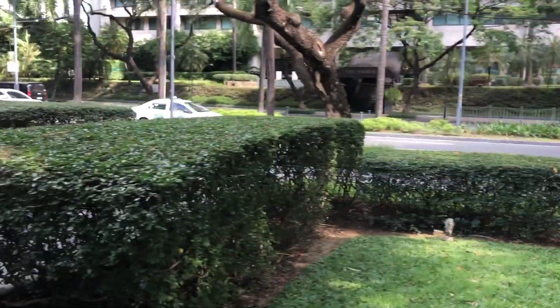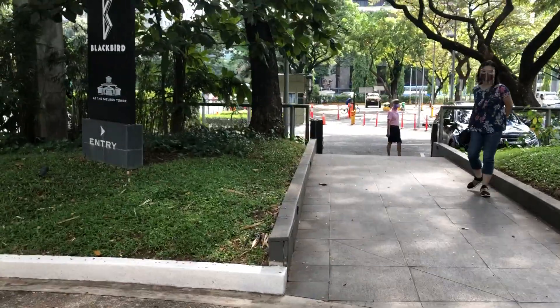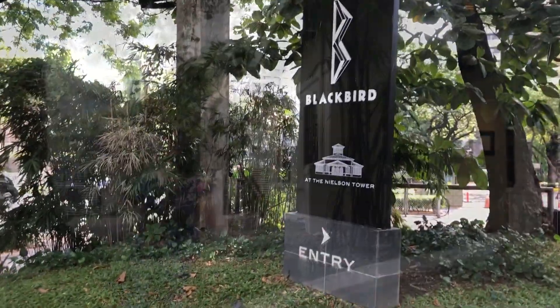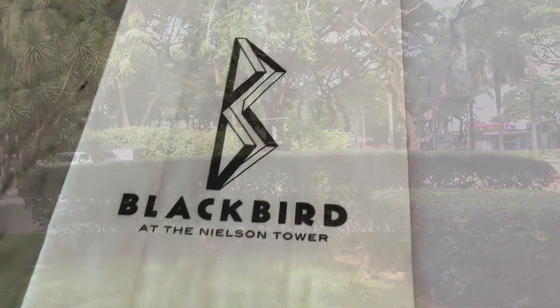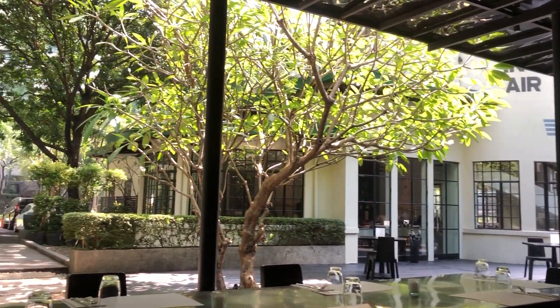Hello, this is Olivia, welcome to my channel. We're now here at Blackbird, here in Nielson Tower, and we're going to dine here. This is the outside area. If you're new to my channel, please don't forget to subscribe, click the thumbs up sign and the notification bell so you'll be updated on my future videos. We reserved and requested to be seated outside, and this is the outside seating area.